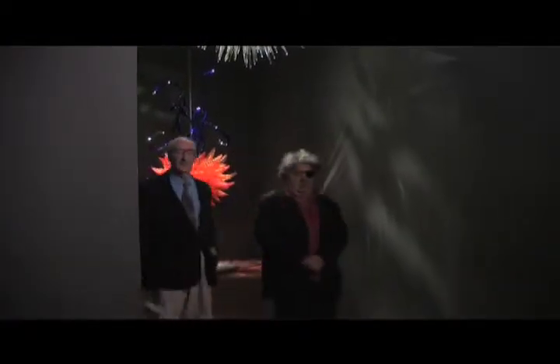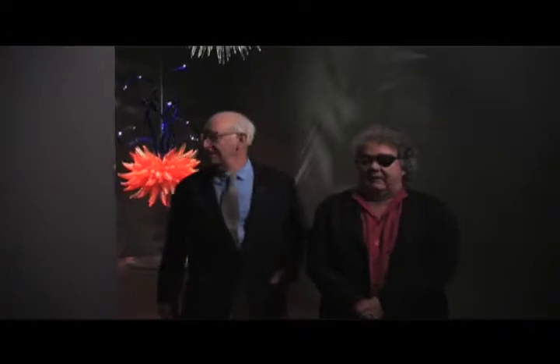I was recently with Dale Chihuly, the glass sculptor, in San Francisco. We walked together through an enormous retrospective of his work and I was fascinated — I'm a fan of Dale Chihuly. Then we got to a gallery entitled Black, and I went bananas.